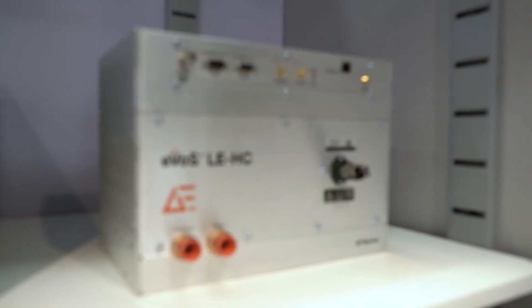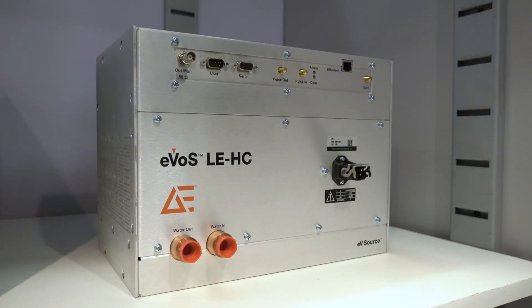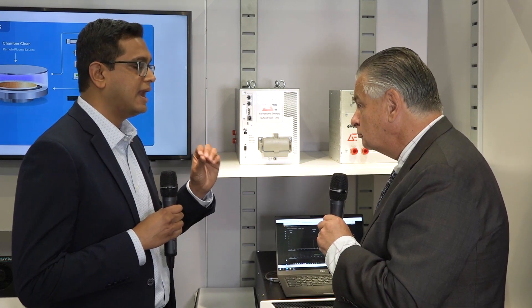We have a third product here — the EVOS LEHC, Low Energy High Current. The EVOS is a revolutionary technology that Advanced Energy has been working on. It's a non-sinusoidal waveform plasma process technology that controls the ion energy distribution directly. On the bias side, instead of having complex multi-frequency systems, you can use the EVOS solution to control the ion energy in a single solution.